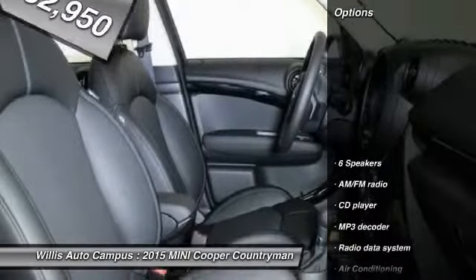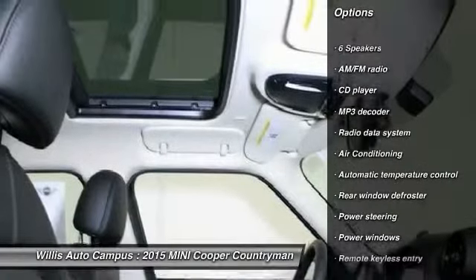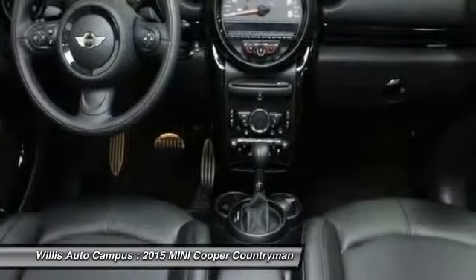Here are some of this vehicle's great options: traction control, dual airbags, alloy wheels, power steering, air conditioning, front four-wheel disc brakes, power windows, fog lights, CD player, and rear window defroster.